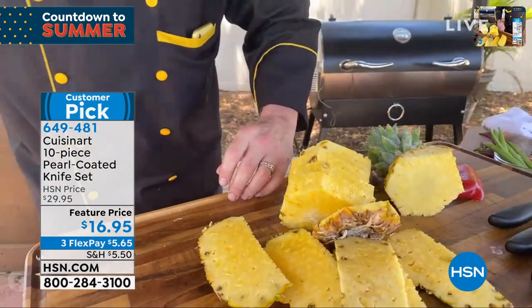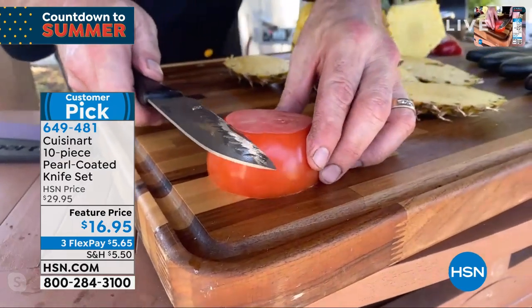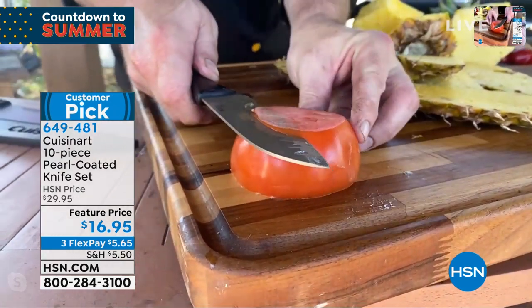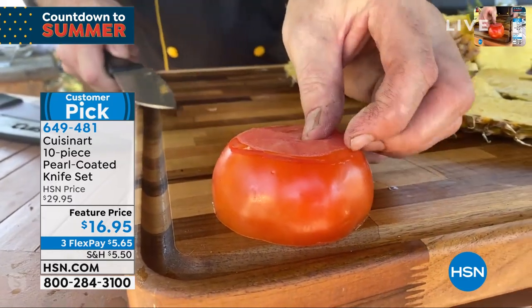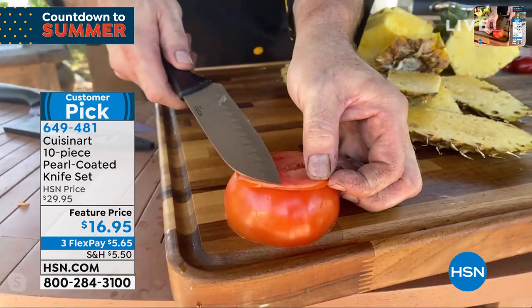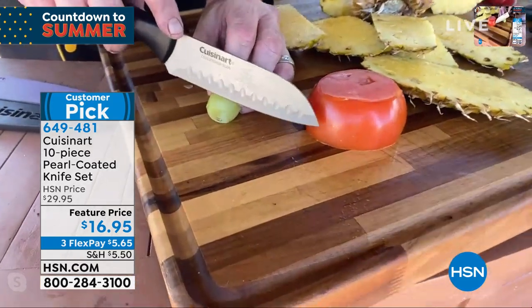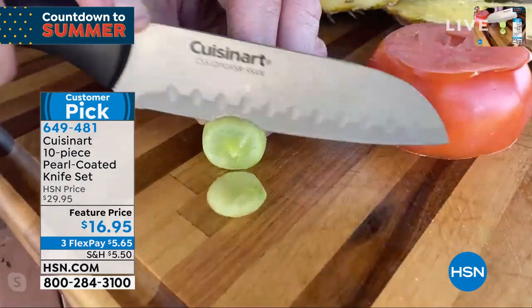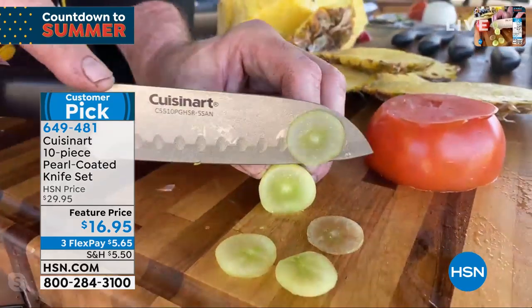When you want to talk about nonstick and easy to use — this is one of my favorite presentations. Watch how fast and easy that cuts through that tomato. Look at how thin that slice is — that's what I love about it. It's that same blade that Cuisinart is now famous for, giving you these incredible cuts time after time.